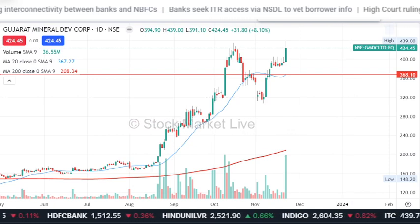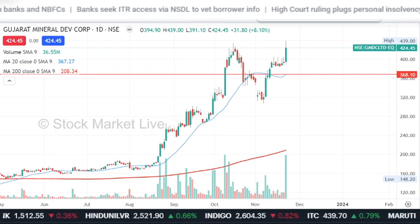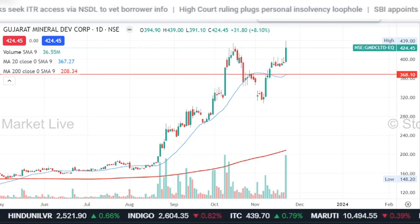You can see a good price. If you want to buy with a stop loss, GMDC is one you can buy. Stop — no doubt.